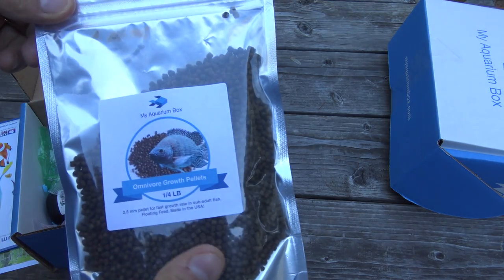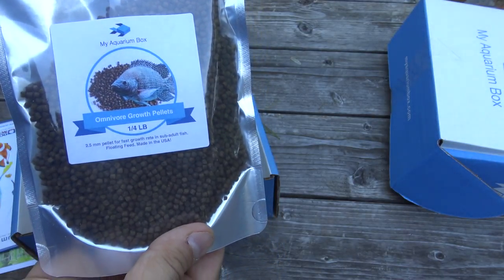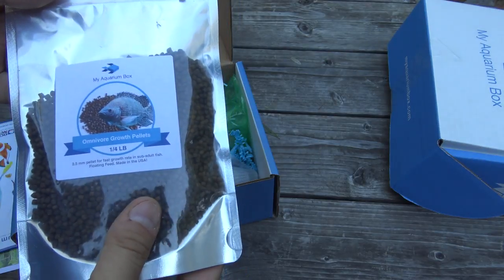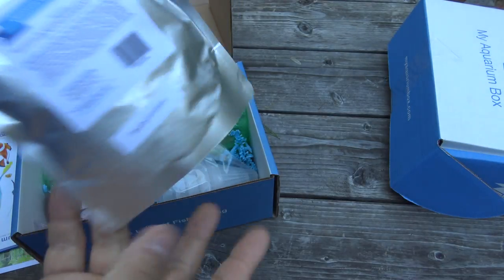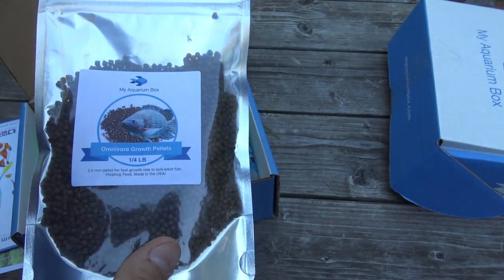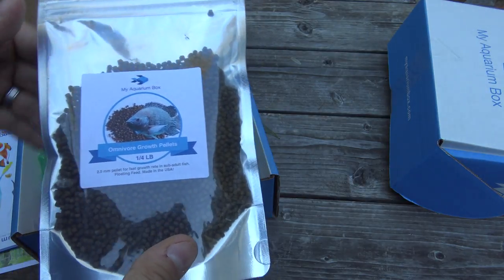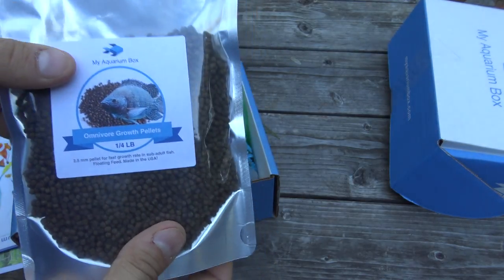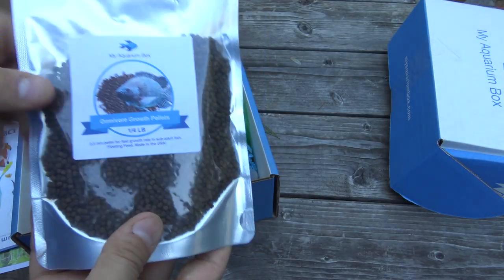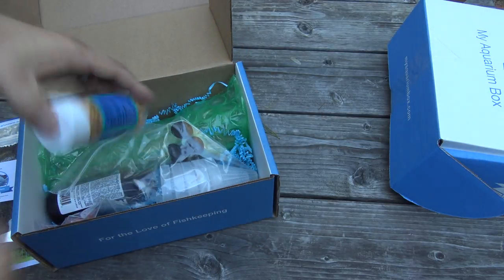The first product we have is a sample of omnivore growth pellets — a quarter pound sample of food, a good amount, with a two-and-a-half millimeter pellet. This is good for any of your omnivore fish that are in the growth stages. When they're extreme juveniles the pellets are too large, and when they're adults their nutrition changes a little bit, but if they're growing, this is a great pellet to offer them.